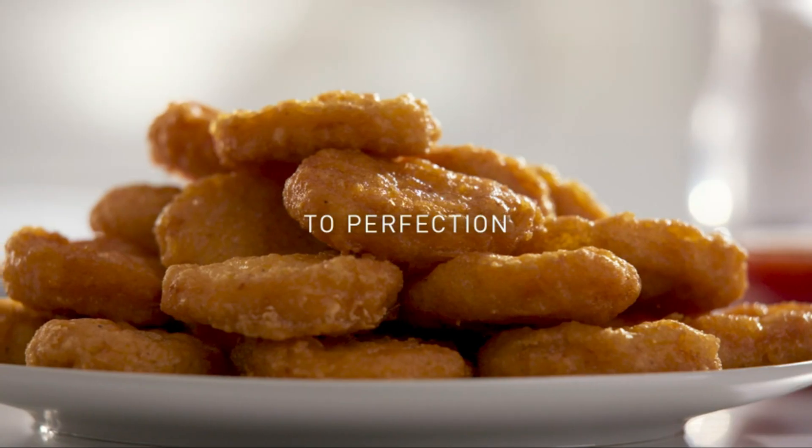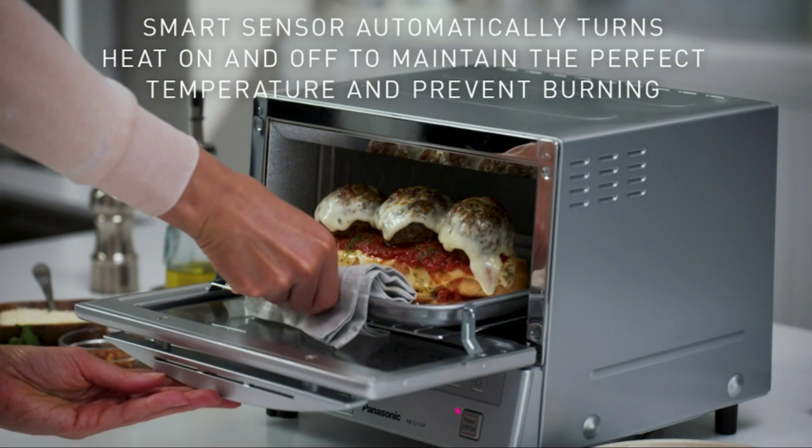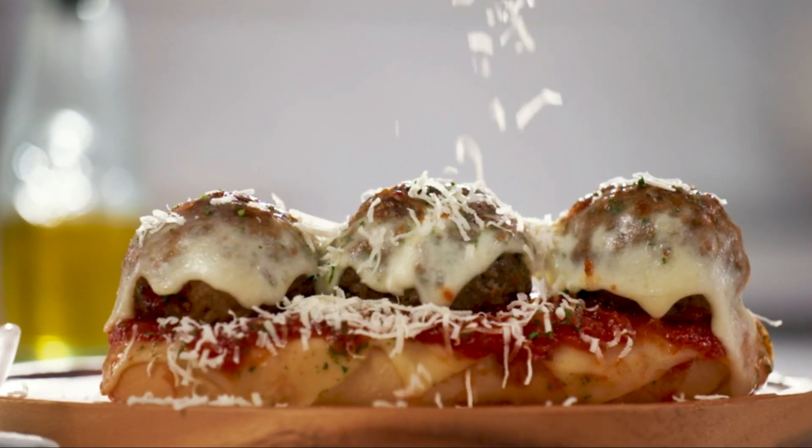If you're looking for a compact, efficient smart oven, the Panasonic Flash Express is a superb option. Check the link in the description for more information.